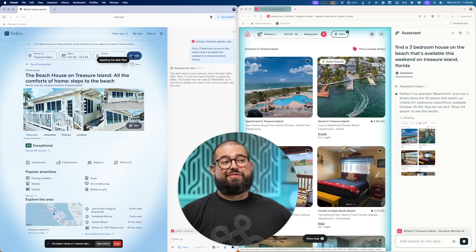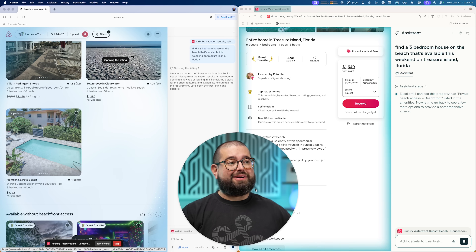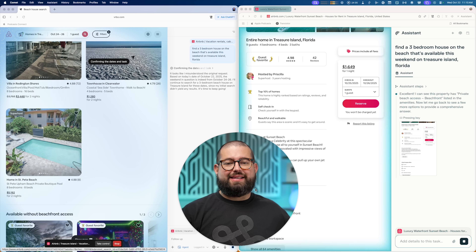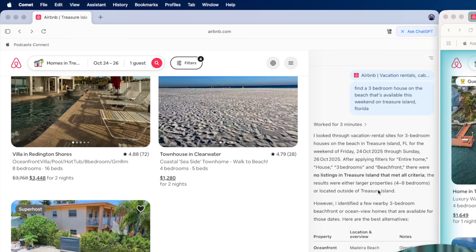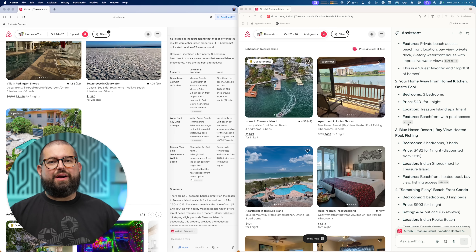Comet is still finding results on Airbnb and has landed on a single result — Treasure Island, Florida. It has four bedrooms, more than three, but still a good option, ready for this weekend, and I can reserve it right now. Atlas went out to VRBO and then came back to Airbnb. To Atlas's credit, it did say that only the larger properties with four to eight bedrooms are available, not the exact three I had requested — so that's what it was looking for on VRBO. I think because I specifically asked for a house, that's why Atlas was trying to look elsewhere.